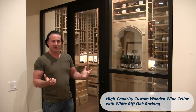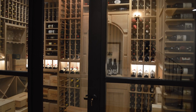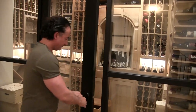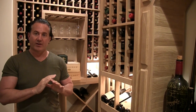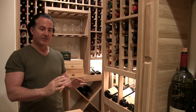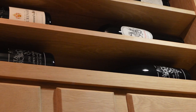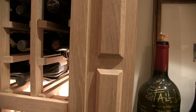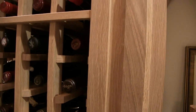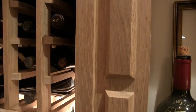Hello, this is Steve from Wine Cellar Designers Group. Something very unique about this wine cellar: the owner wanted a shiny look to finish the wood but didn't want lacquer, so what we did was take a wax to this white rift oak to give it this beautiful sheen without the lacquer smell. Very smart way of doing it.